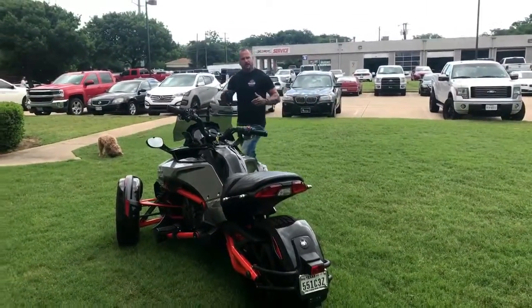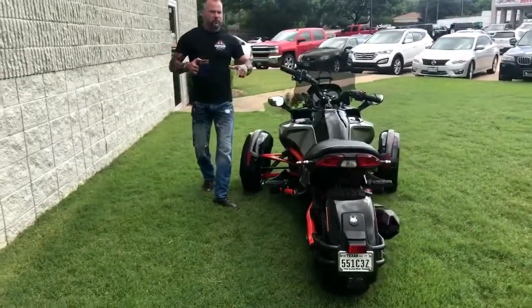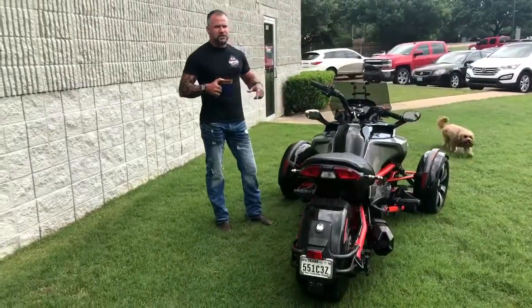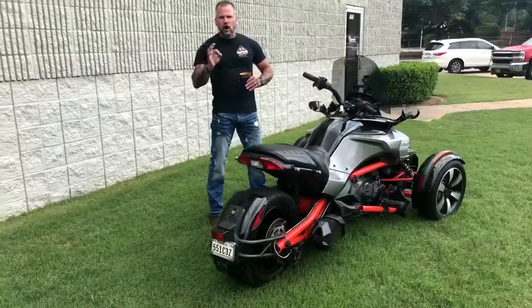You ought to come see me at Hopper Cycles in McKinney, Texas. Take this guy home because she's beautiful and she's a good time. Hopper Cycles, McKinney, Texas. 214-544-01.